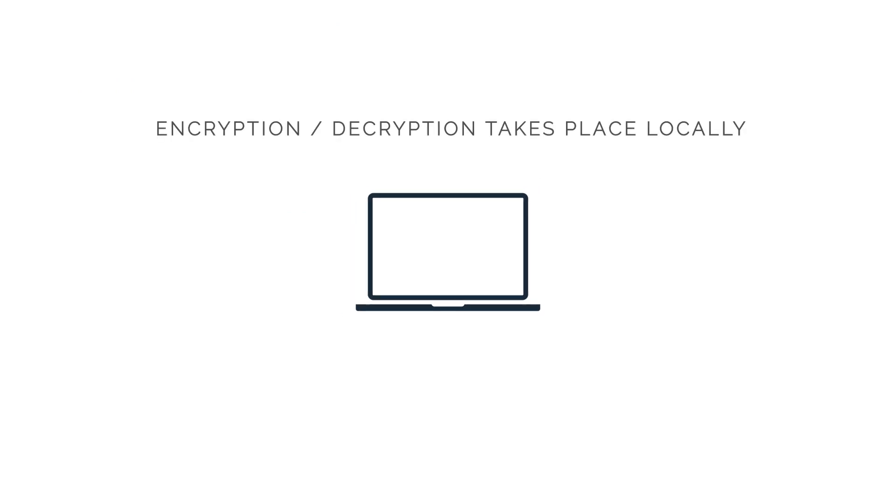In general, password managers work like this: we have a master password that's going to unlock all of our other passwords. For both implementations, all passwords will be encrypted and decrypted on the client side, meaning that encryption and decryption takes place on your local machine.